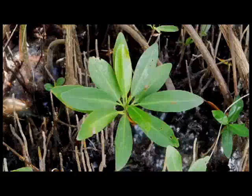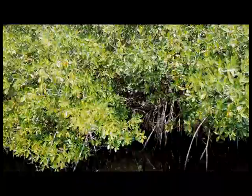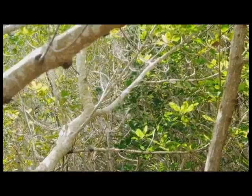The red mangrove is the most visible and is found on the outermost watery edges of mangrove islands and along many shorelines. Black and white mangroves, as well as the buttonwood, are typically found growing further inland from shore.